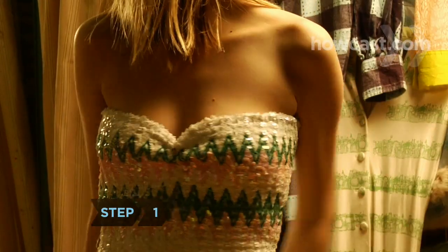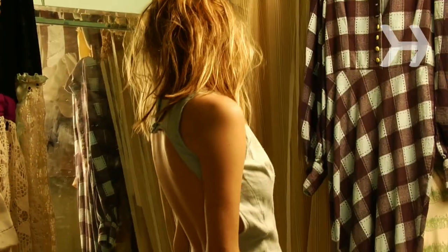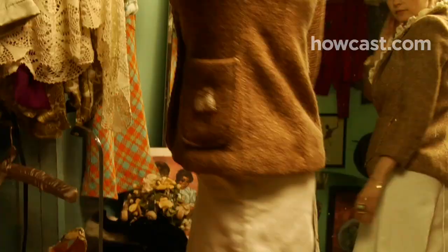Step 1. Wear a sparkly or jewel-toned sleeveless top with dress pants or a skirt, or a simple cocktail dress. Keep your outfit under wraps during the day with a complementary jacket.